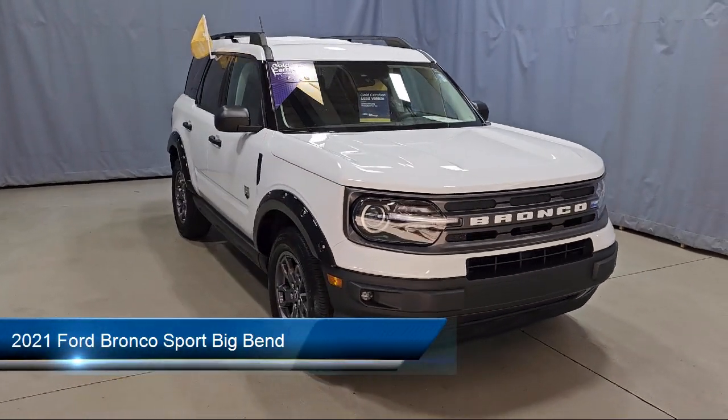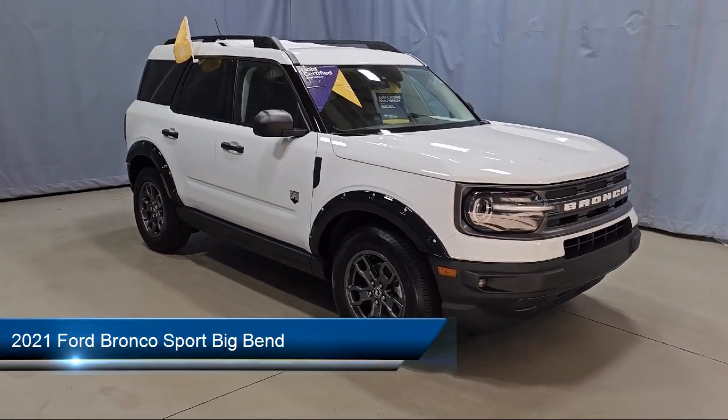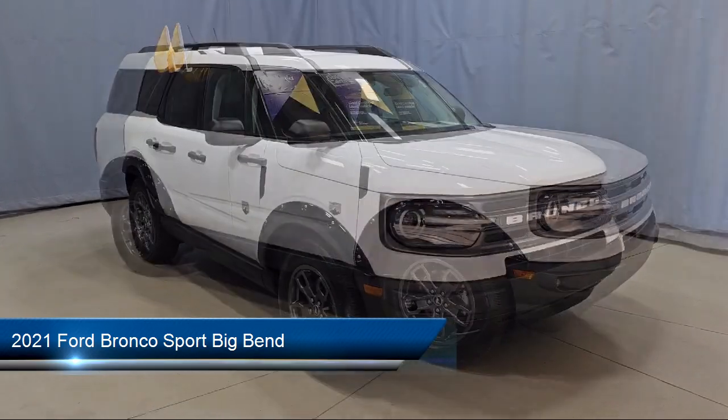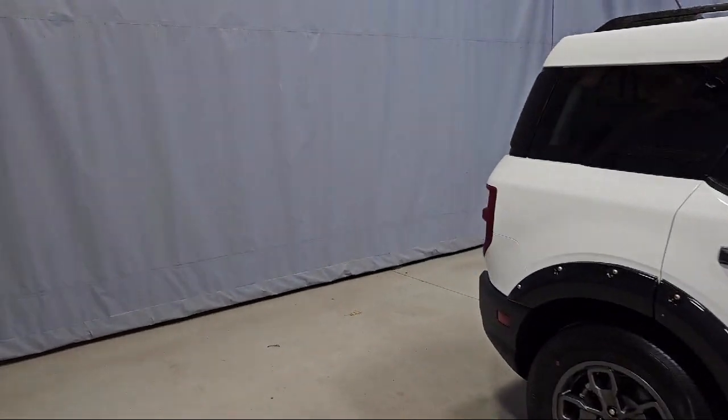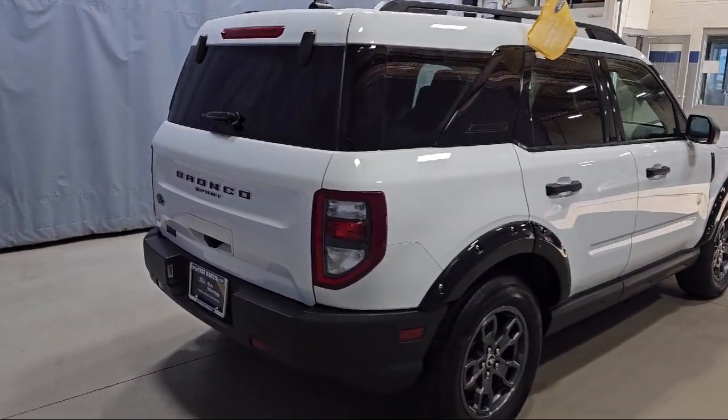This vehicle comes equipped with a rear view camera, roof rack, sync communication system, emergency communication system, sync 3 911 assist, and keyless entry.